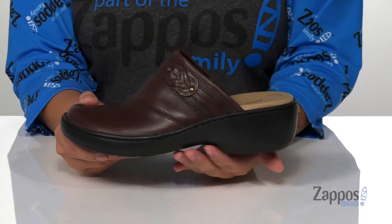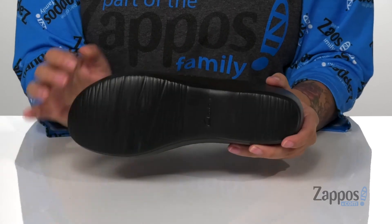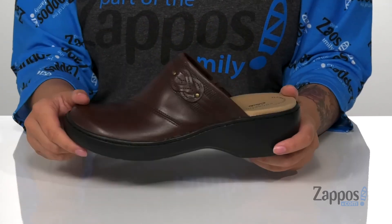They do have a platform style midsole — it's going to give you a small boost in height. And underneath is a lightly textured outsole for traction.